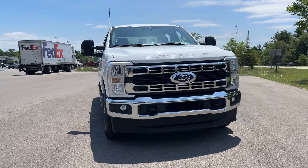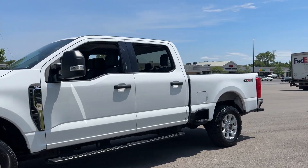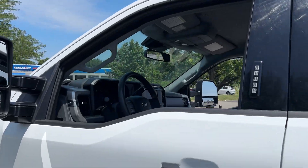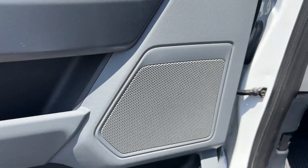You will love the features of this 2023 Ford F-250. With less than 45,000 miles on the odometer, this vehicle provides excellent value. Here's a tough, fully capable Ford F-250 that's ready to help you get demanding jobs done safely and with ease.